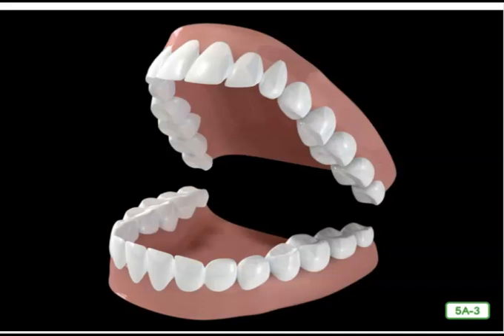Human teeth come in different shapes and sizes designed to eat both plants and animals. The flat, wedge-shaped teeth at the front of your mouth are called incisors. The incisors, both top and bottom, work together like a pair of scissors to bite, slice, and cut up your food.